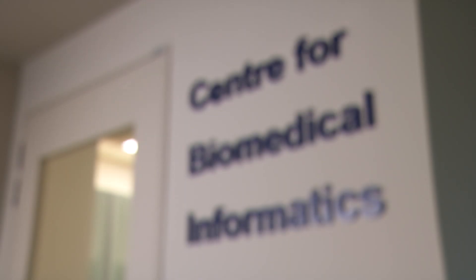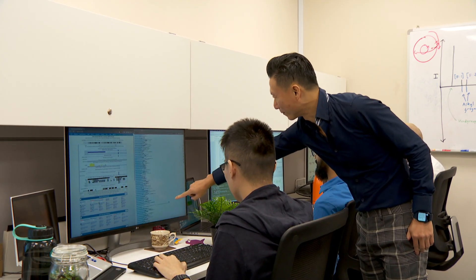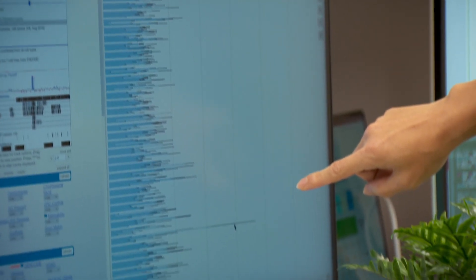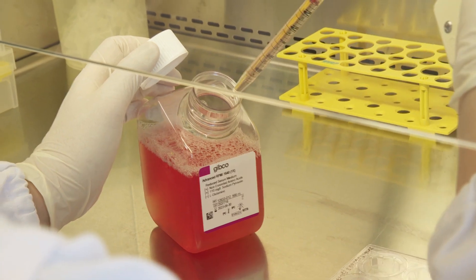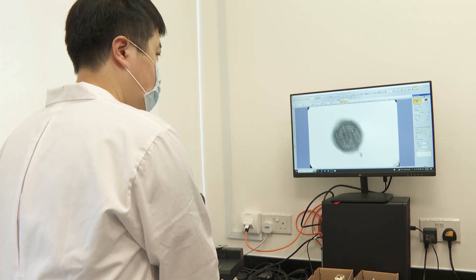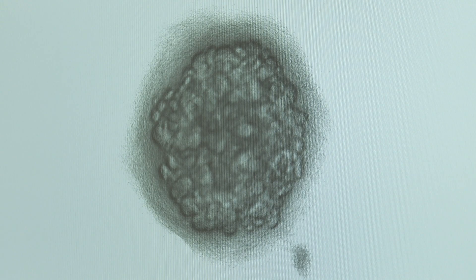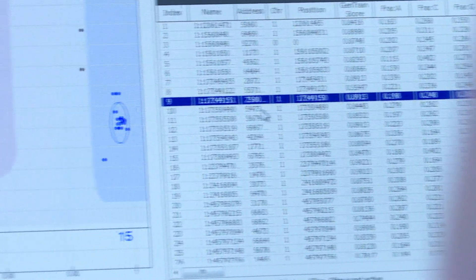Researchers at the NTU Centre for Biomedical Informatics are studying how both organoids and AI could transform healthcare. In biomedical and clinical science, data is becoming increasingly large and complicated, with growing demand for precision medicine and personalised medicine, as well as competing demands to reduce healthcare costs and increase efficiency and beneficial outcomes. Combined with organoid technology, AI helps researchers fast-track their understanding of cells and diseases. Advanced technologies are needed to make sense of all this information, and this is where AI can be extremely powerful.